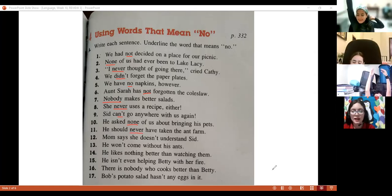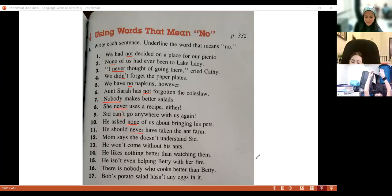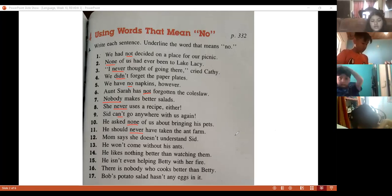Let's see — we have 17, right? Number twelve — Dani. 'Mom says she doesn't understand.' Doesn't. That's right — 'doesn't.'